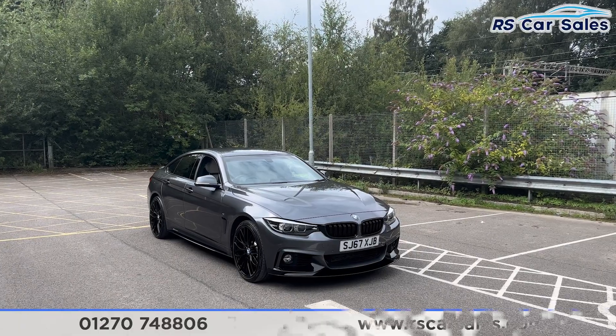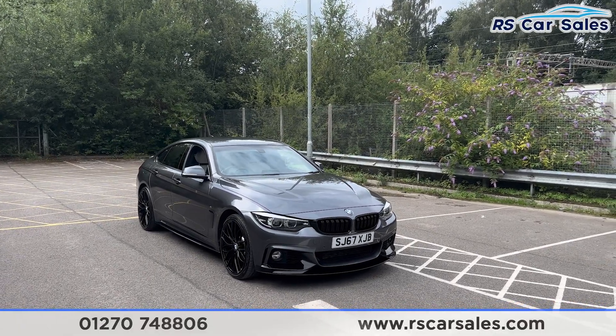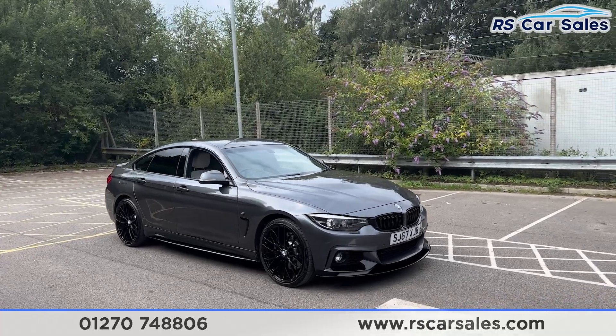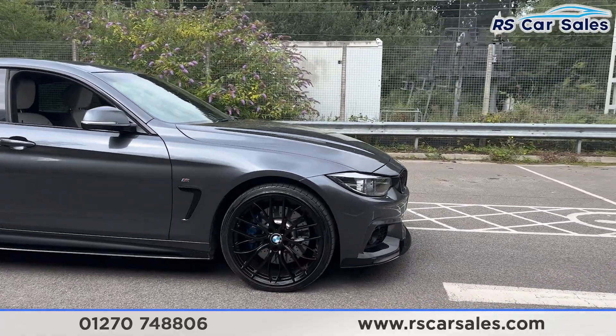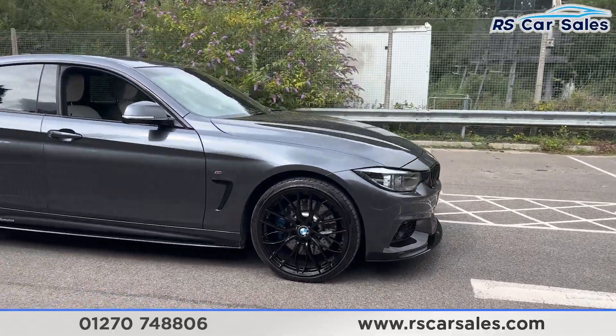Here we have a 67-plate BMW 435d xDrive M Sport Grand Coupe. This vehicle comes with over four thousand pounds worth of optional extras, all of which are listed on the website, but they include the M Sport Plus package and the 20-inch alloy wheels in gloss black, all in excellent condition and unmarked.